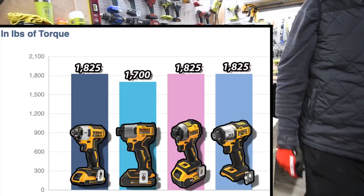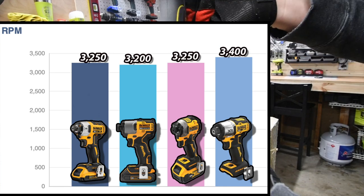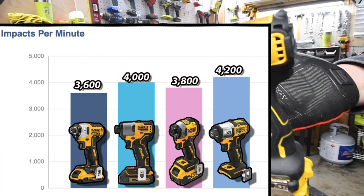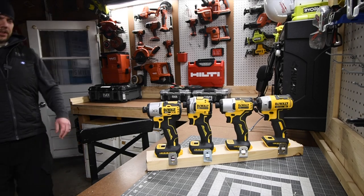To give you a little more information: the torque is pretty much all the same, there's a little difference with the RPM, but there's a big difference in impacts per minute — the 887 has 3,600 and the 845 has 4,200. I do not know the test results until I actually edit the video — heck yeah, I know the results.